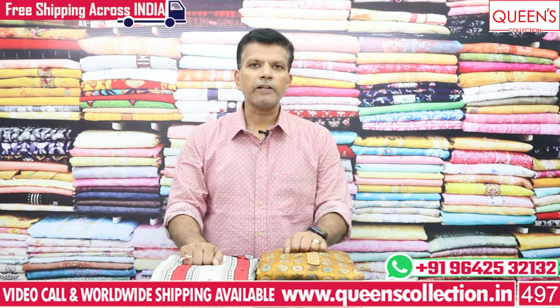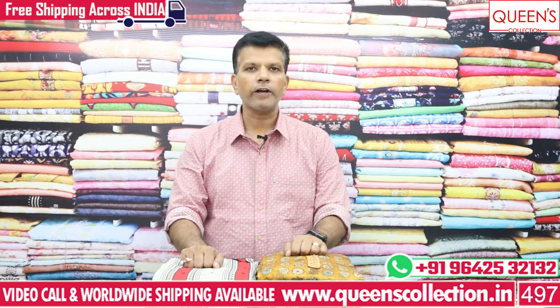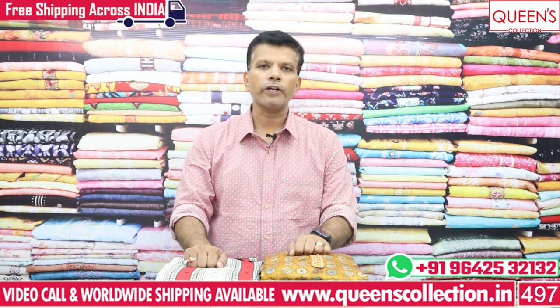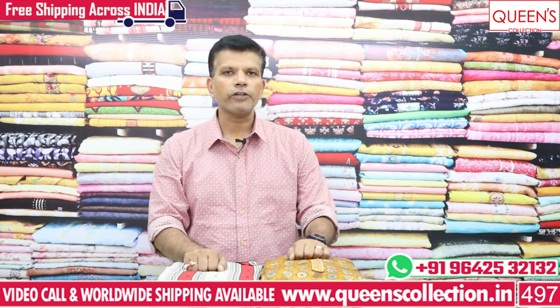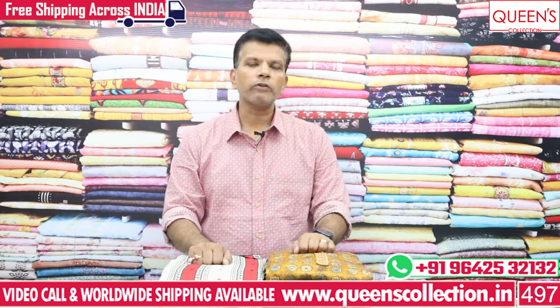Today I'm showing you fancy dress materials — cotton varieties, fancy varieties, and silk varieties. Don't skip the video; watch until the end. For any variety or price shown on screen, take a screenshot and contact our team — the pieces will be couriered to you. If you need stitching, we coordinate directly with the master tailor and courier the stitched dresses. Worldwide shipping is available, and across India free courier service is available.